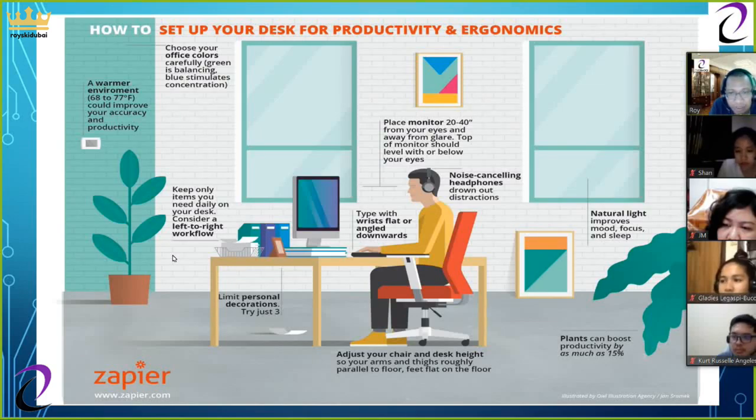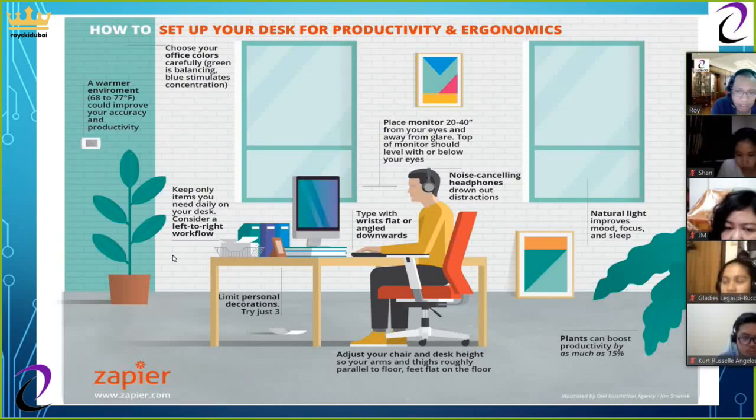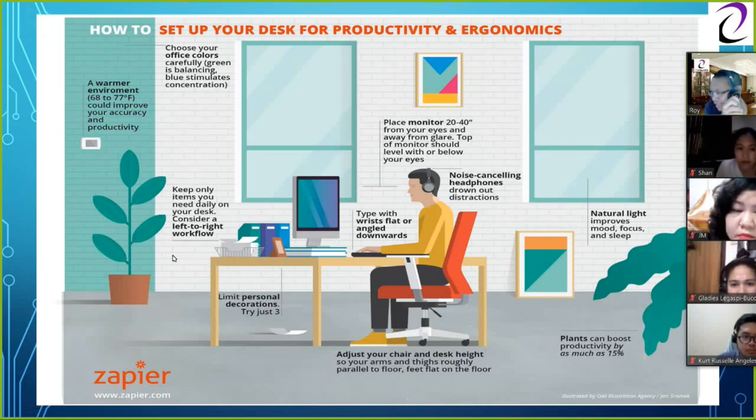Noise-cancelling headphones are very important — for inbound or outbound calls, outside noises are kept to a minimum, and on recordings the noise-cancelling feature drowns out side conversations. Natural light improves mood, focus, and sleep — the ideal source is outside a window or an overhead light, with no light near the monitor to avoid glare. Plants can boost productivity by as much as 15 percent. This concludes the two-day lecture about productivity and ergonomics.